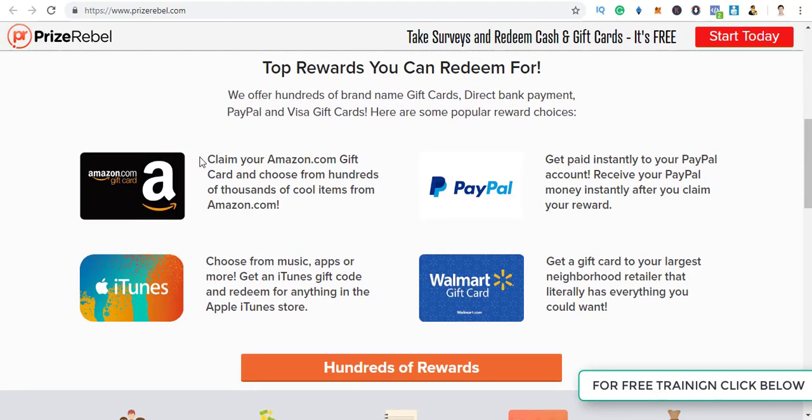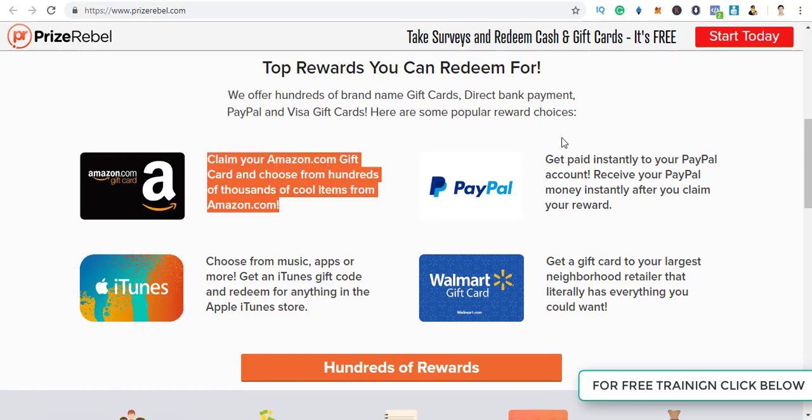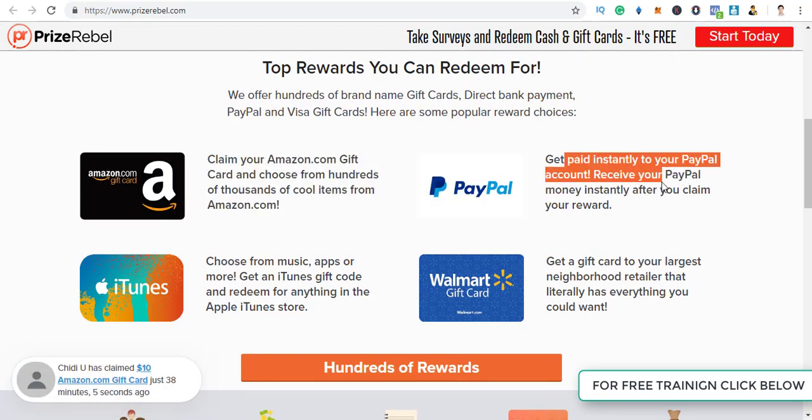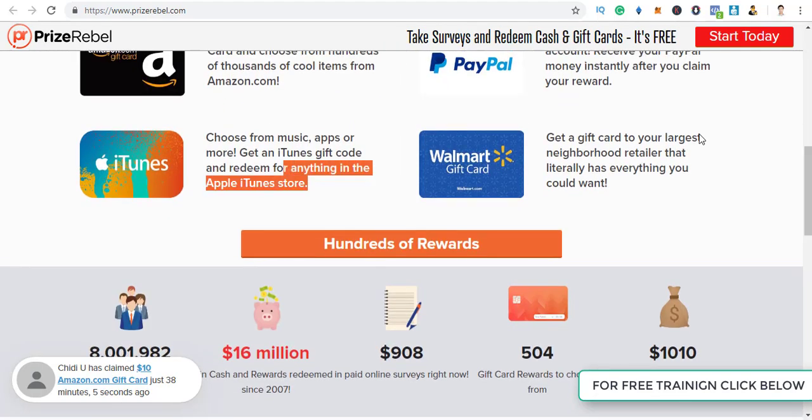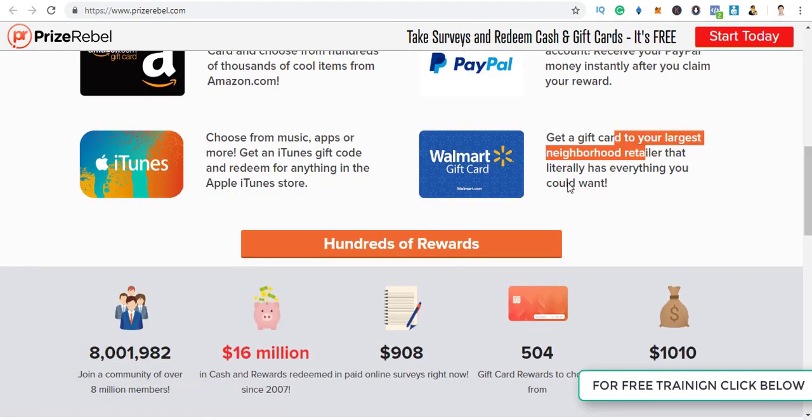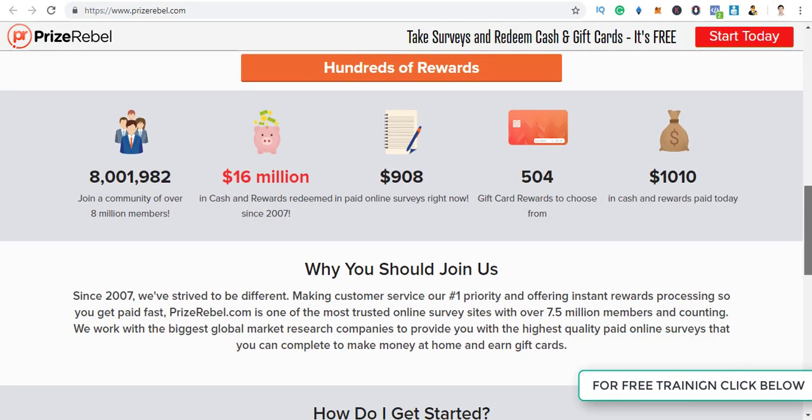As you can see, there are tons of options to get paid — for example, Amazon.com gift cards, getting paid instantly to your PayPal account, iTunes, Walmart, and thousands of other reward options.